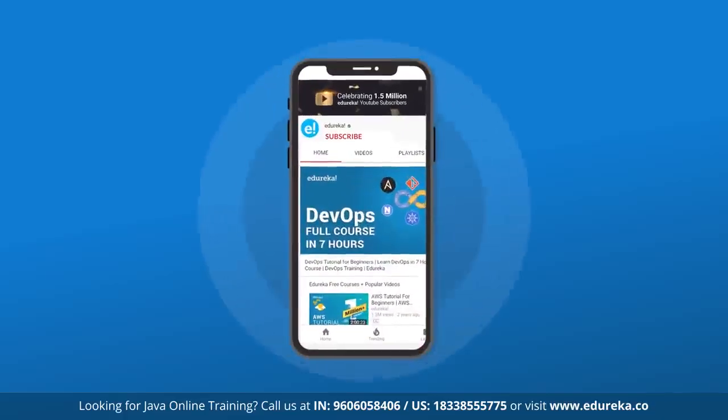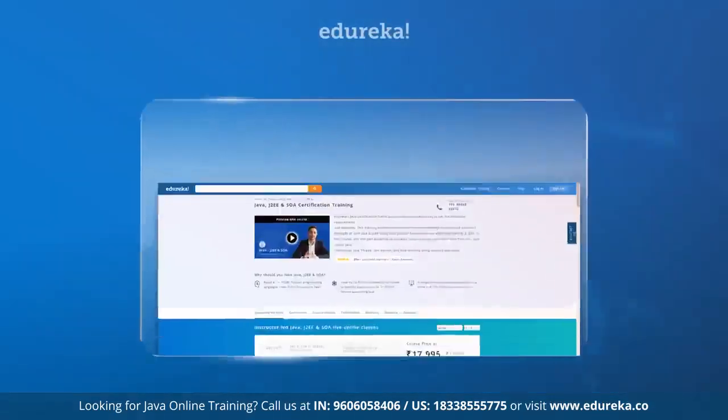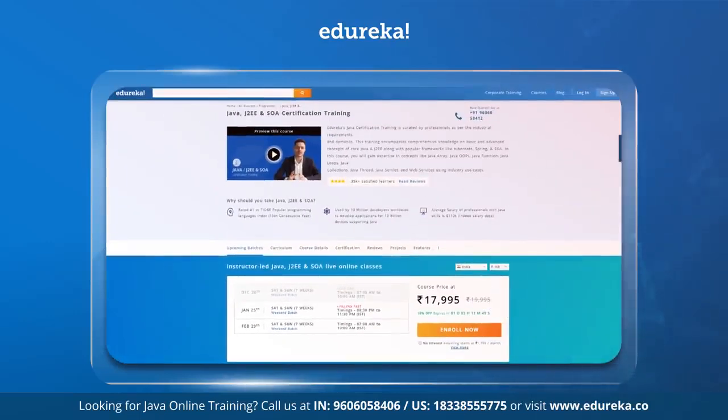Before we begin, please subscribe to Edureka's YouTube channel and hit the bell icon to never miss an update on the trending technologies in the current IT industry. Also, if you are looking for a Java online training and certification program from the best in the market, then a link has been dropped in the description box below.